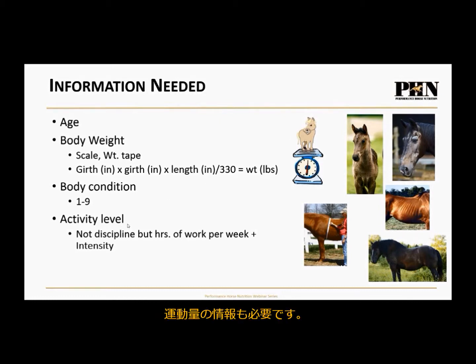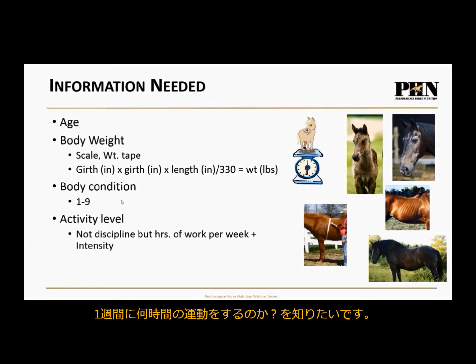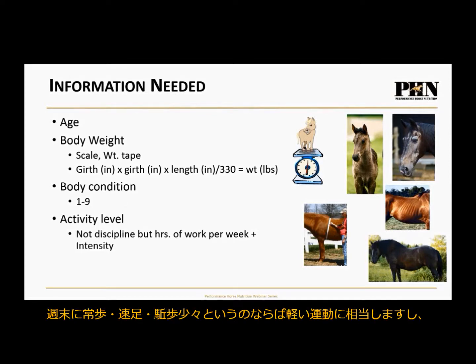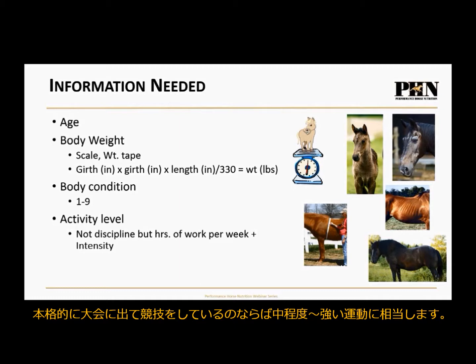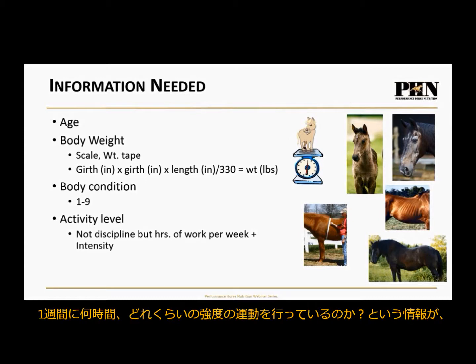I don't want to know whether the horse does dressage or eventing — I want to know the hours of work per week. You might be a weekend novice dressage rider where your horse does walk, trot, and a little canter — to me, that horse is light exercise. But a Grand Prix dressage horse competing heavily might be moderate to heavy exercise. I want to know the hours per week and the intensity level.